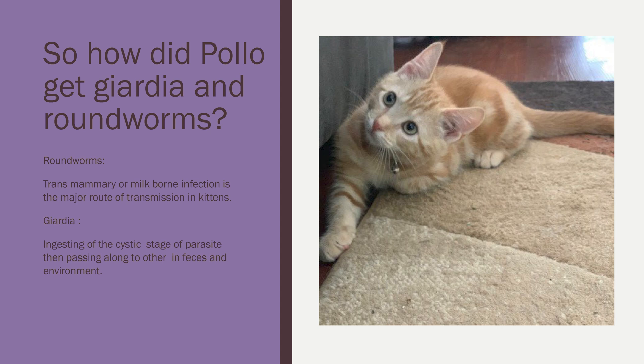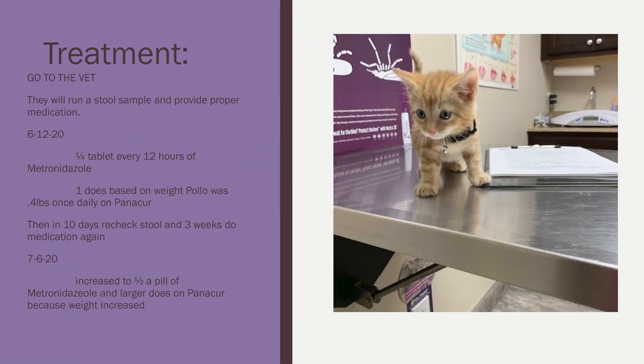Giardia is not so common in kittens, but roundworms are. Giardia is found more commonly in colonies of cats who live outside, or in pet store settings, and those environments can also carry roundworms. We know that Pollo was adopted from a barn, so he was living in an outdoor colony of cats — very well cared for by the farmer — but he did contract these things. The good news is it's very much treatable.